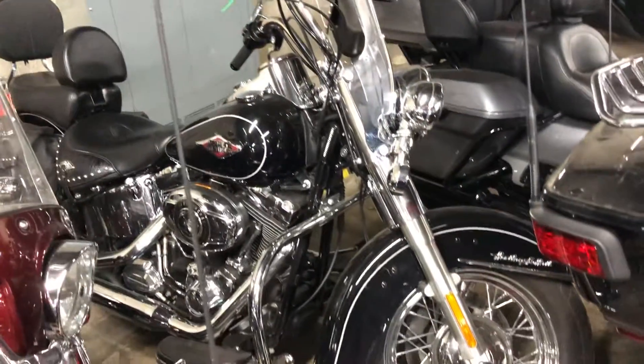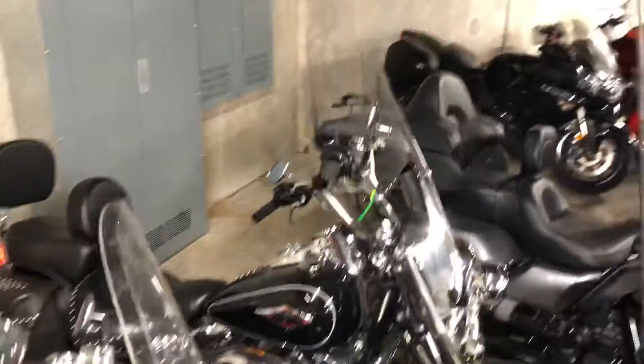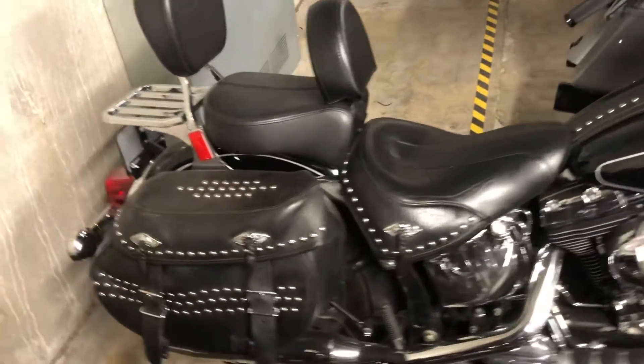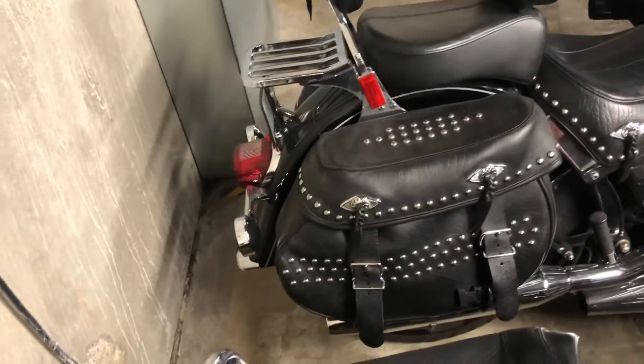Hey Dean, it's Mike at American Motorcycle Trading Company. I brought you back to the warehouse to take a quick look at this Heritage. It's buried back here in line for the shop, but we can get a little look at it. Looks like it's in pretty clean condition overall, pretty well stock, except it has the backrest for the rider passenger and the backrest rack as well.